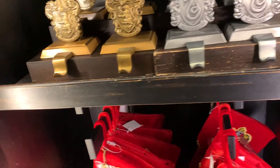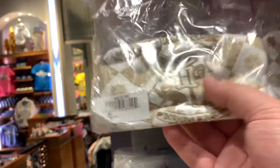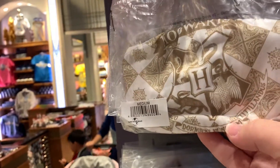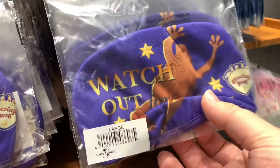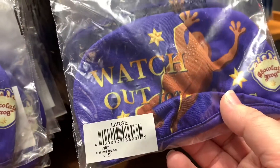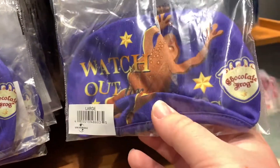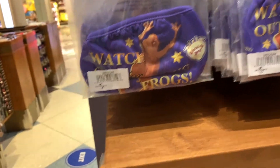Moving on here, they have some brand new masks — a Hogwarts mask with gold crests, and then a really cool chocolate frog one. The chocolate frog is definitely one of my favorite scenes in the movie — when they first meet each other and Ron gives Harry a chocolate frog for the first time. It was a cute scene.